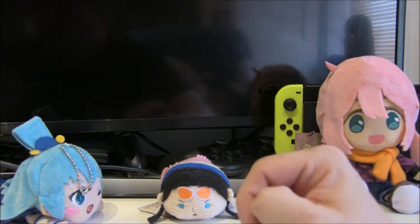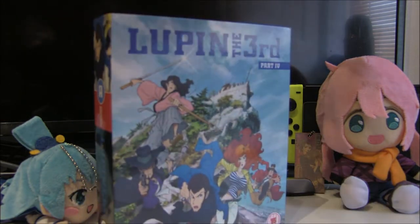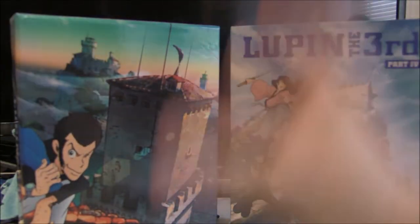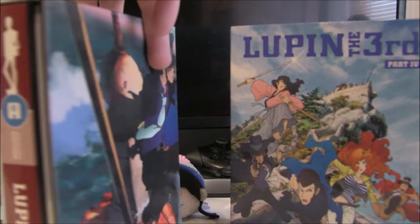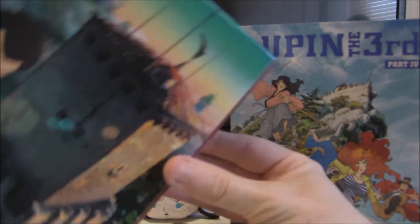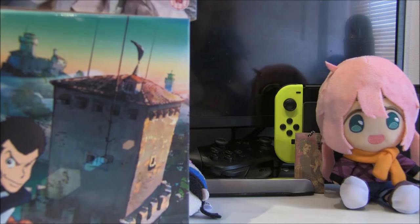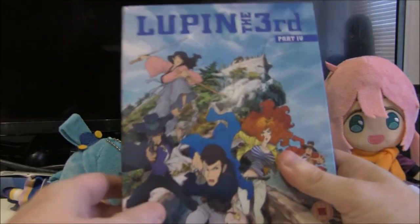First up we are going to be looking at Lupin the Third Part 4. This was an anime limited collector's edition released a few years ago and it looks absolutely beautiful. This is all of Lupin the Third Part 4, the sub only release — and there's a reason it's sub only because they came back and did the dub later on. Included in here is all of Part 4 including a rather nice art book. I love the anime limited collector's editions and I thought I'd discuss each and every one of these individually.